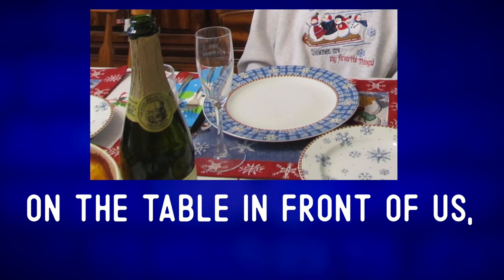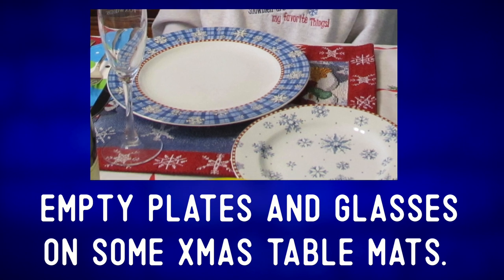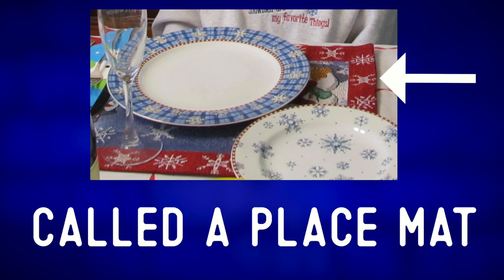On the table in front of us, you can see some empty plates and glasses on some Christmas table mats. This is a table mat, sometimes also called a place mat.